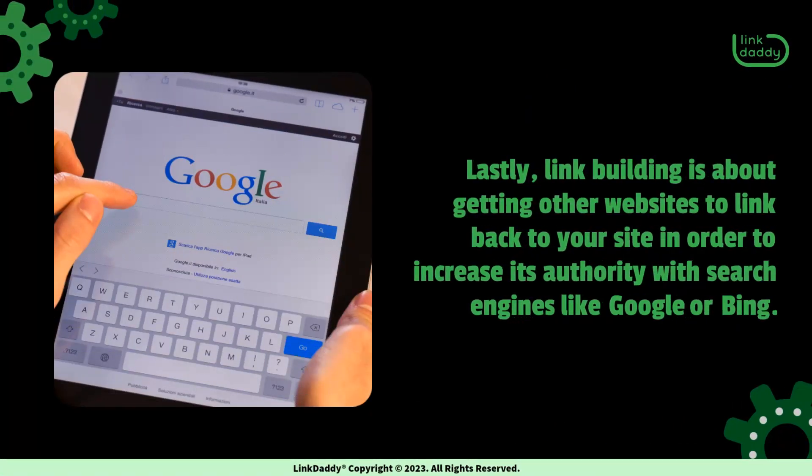Lastly, link building is about getting other websites to link back to your site in order to increase its authority with search engines like Google or Bing.